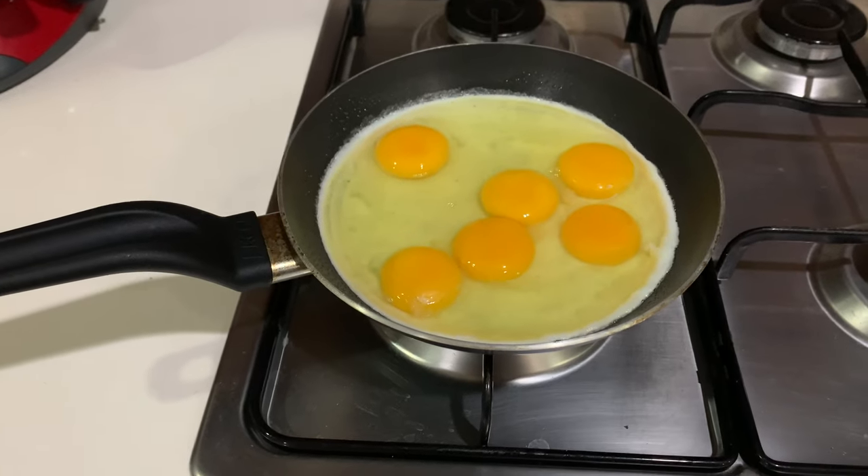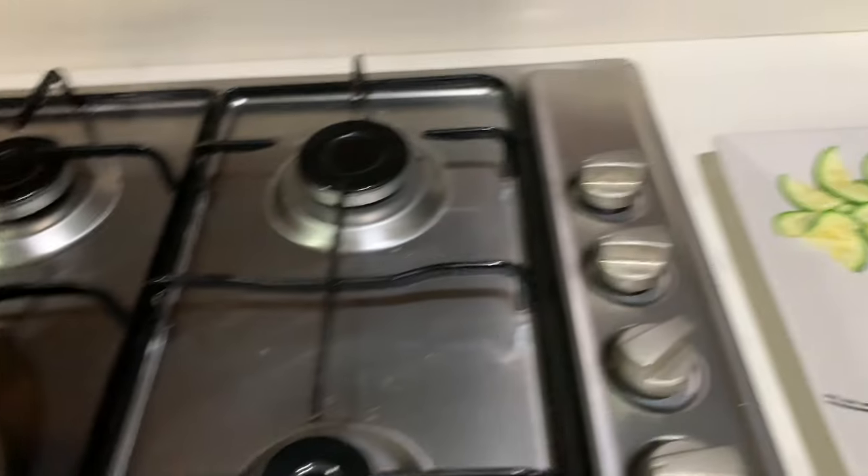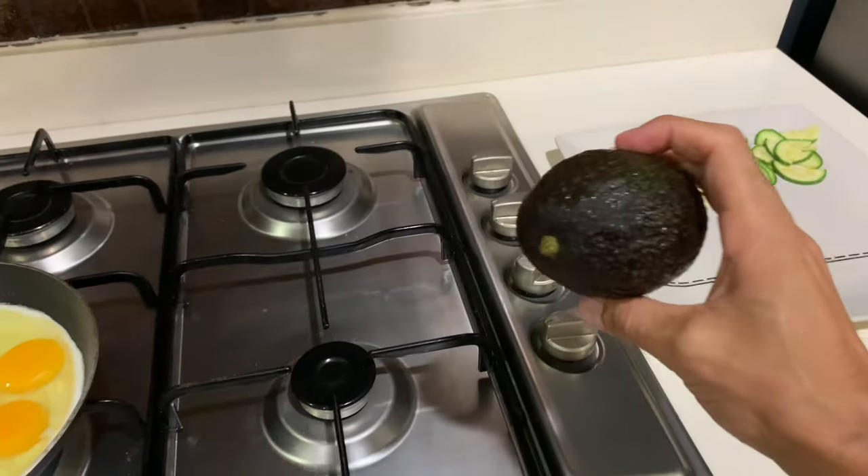I just got in from a solid walk and I'm ready for dinner. I am going to put together two parts to this. Part one is breakfast for dinner — doing six whole eggs here. I'm kind of doing things in reverse today. I'm also going to have some zucchini with that as well as this whole avocado.